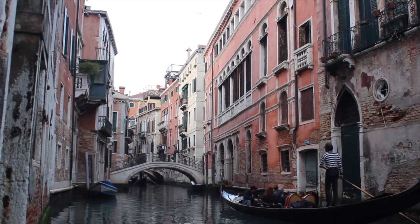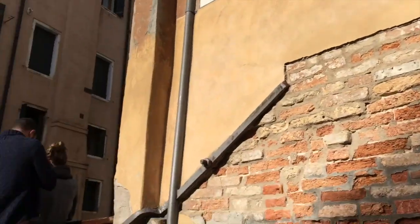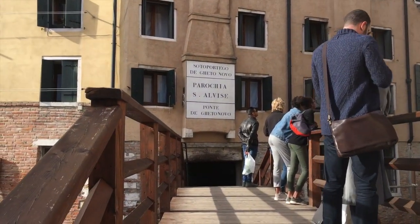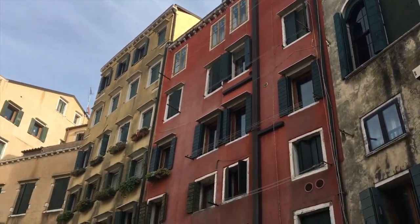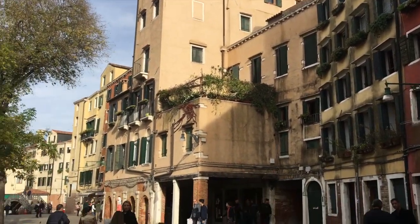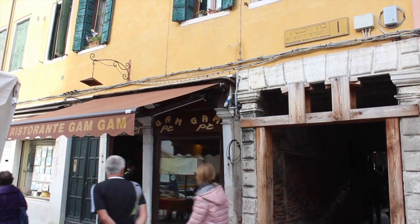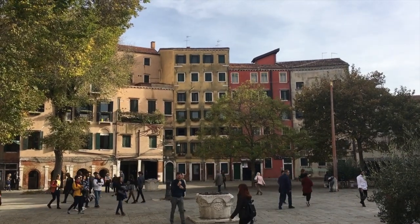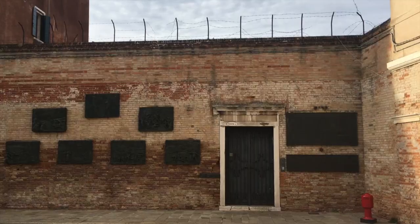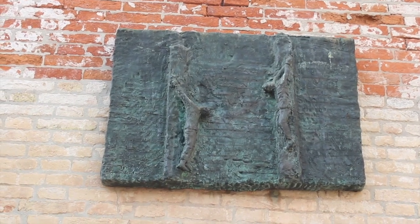While in Venice, I'd also recommend you to get away from the big attractions for a while and see some other sites too. One such place is the Venetian ghetto, which housed the Jewish population of Venice from the 16th century to the 18th century. During this time, Jewish people were forced to live in this separate section of the city. Nowadays, the district is still home to a significant number of Jewish residents and businesses, including kosher food shops, synagogues, and a museum of Jewish art. There are also various monuments dedicated to the Jewish people who have been persecuted throughout history.